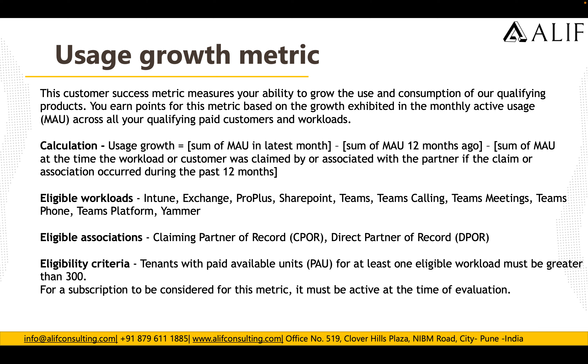The eligible workloads for Users Growth are the same as Performance: Yammer, Intune, Exchange, Pro Plus, SharePoint, Teams, Teams Calling, Teams Phone, and Teams Platform. The eligible associations are DPOR and CPOR. Eligibility criteria: the tenant must have paid active unit licenses for at least one workload greater than 300 for enterprise customers, and the subscription must be active at the time of evaluation.